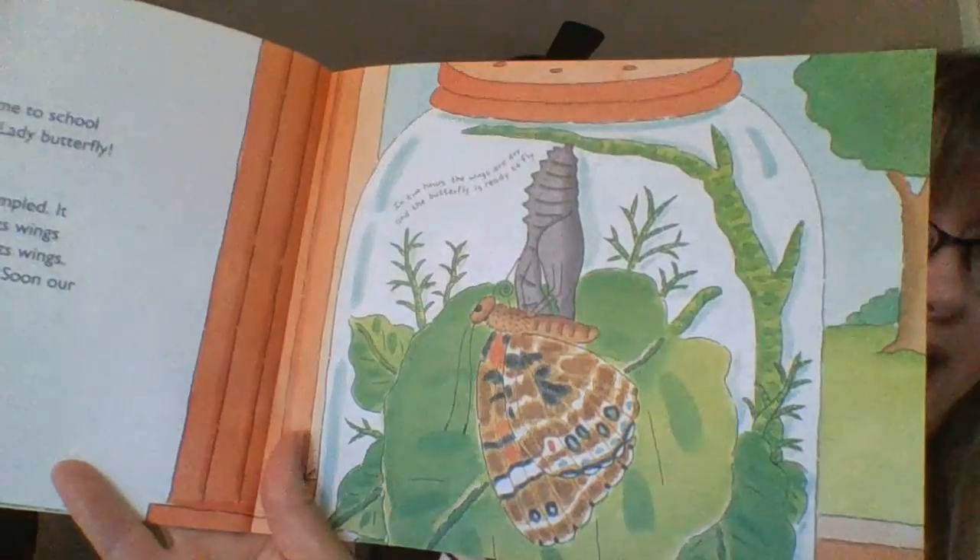Our butterfly is damp and crumpled. It hangs on to the chrysalis while its wings flap, flap, flap. Blood pumps into its wings. The wings straighten out and dry. Soon, our butterfly will be ready to fly.